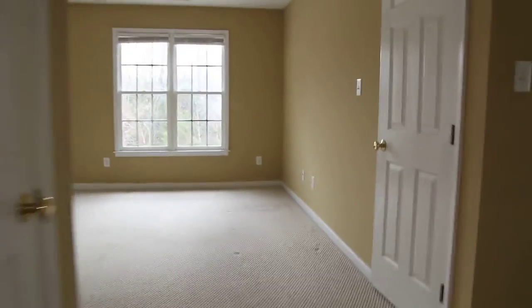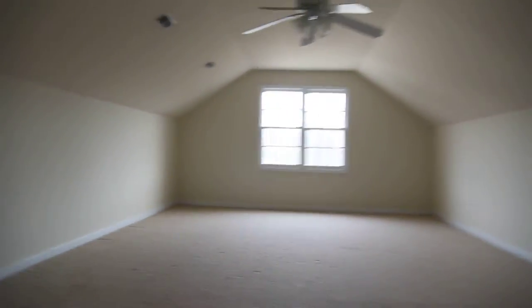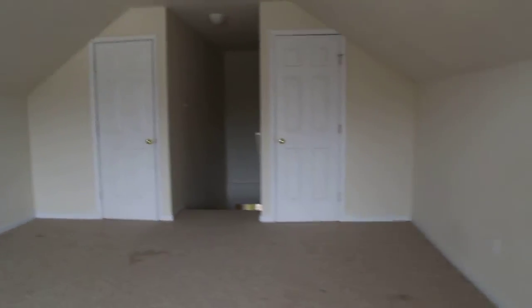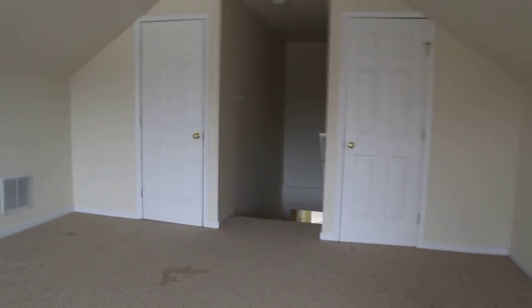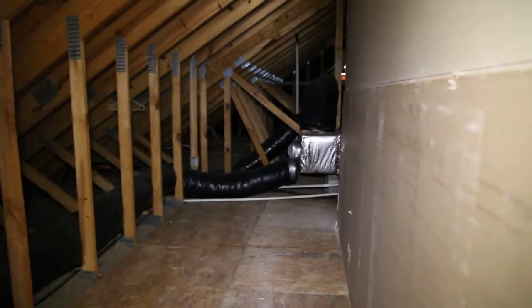Next we are going to go into our third level — we have three finished levels in this beautiful home. This would be a great place for a den, a man cave, a media room, craft room, play room — pretty much anything you want to do. It's a nice wide open space and we've got a massive amount of storage here, unfinished, that goes way back.